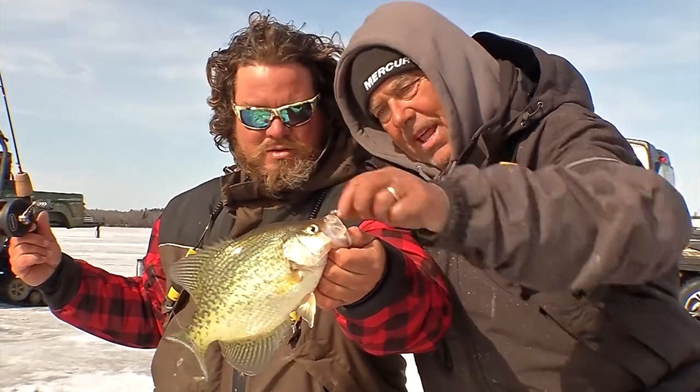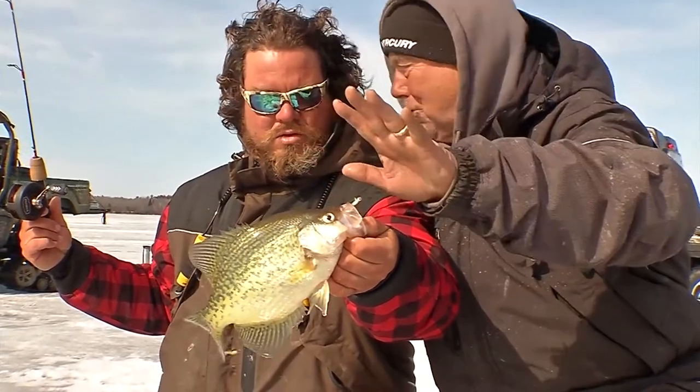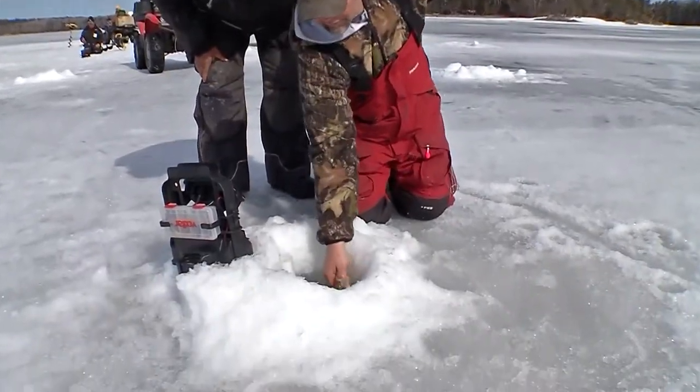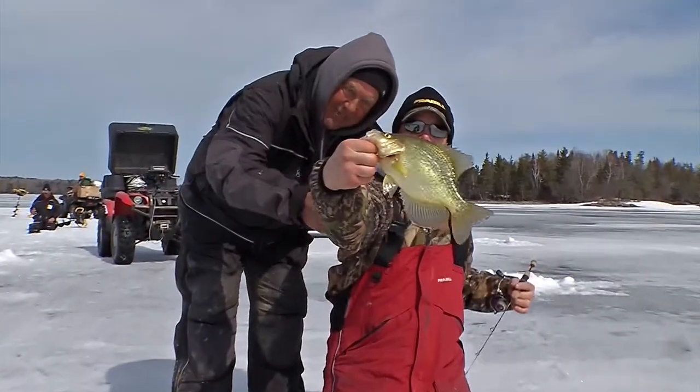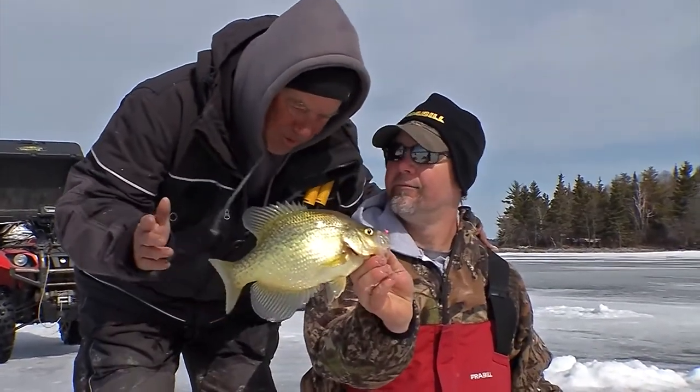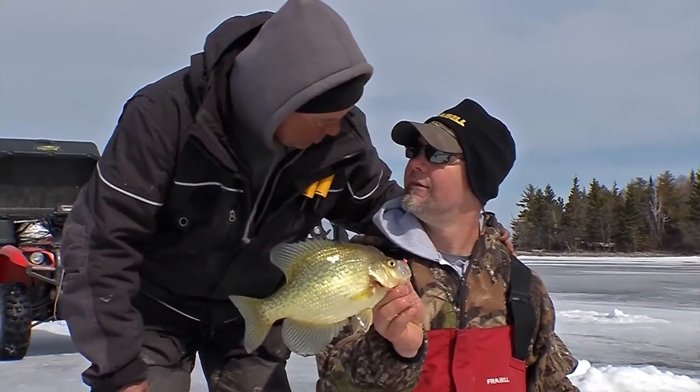There were three of them that came in that time. Now that's closer to what we're after. There's a dandy. Look at that fish. That's another pretty fish, man. Lake of the Woods is known for crappies too, but we're catching everything on this trip, aren't we?